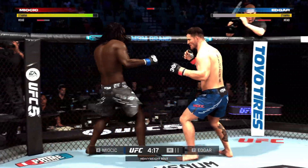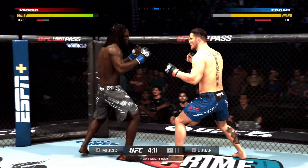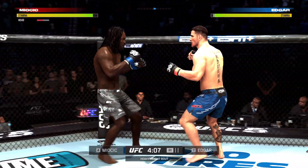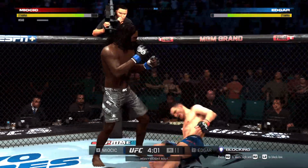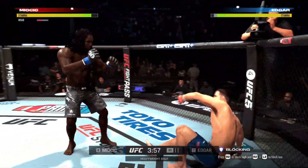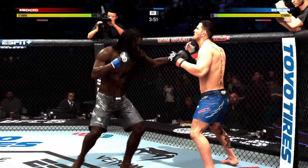Big right hand there. Check this out — that leg kick hurt. Gets back to his feet. Nice right hand. Big combination.